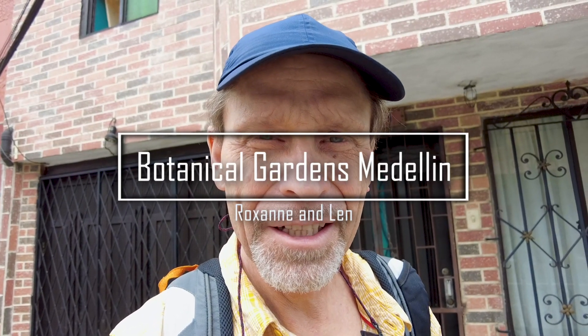Welcome everybody. It's a fun, beautiful Medellin day. I'm just waiting for my Uber for my day outing today — I'm going to the Botanical Gardens here in Medellin. So after a quick, inexpensive Uber ride from our apartment to the Botanical Gardens, I'm just standing outside the Botanical Gardens.